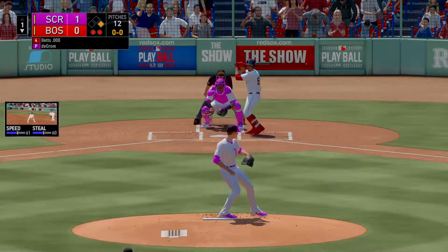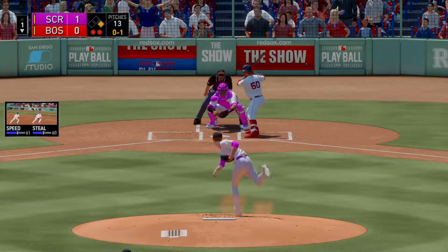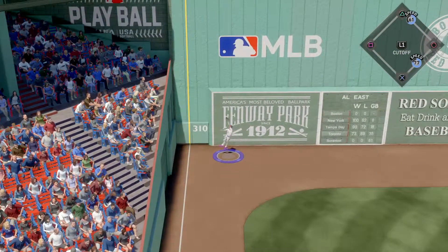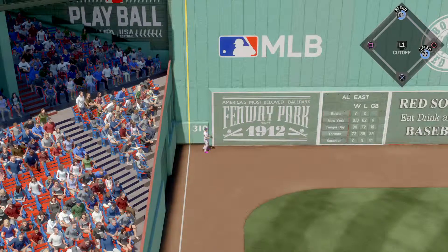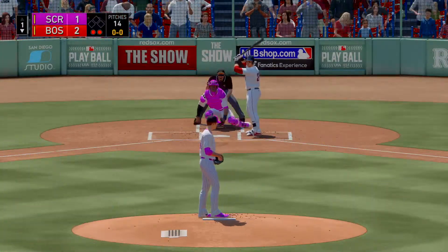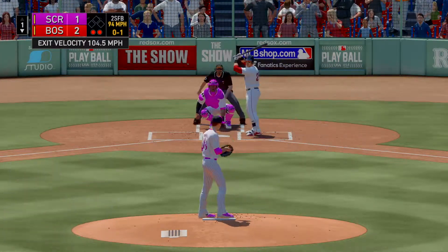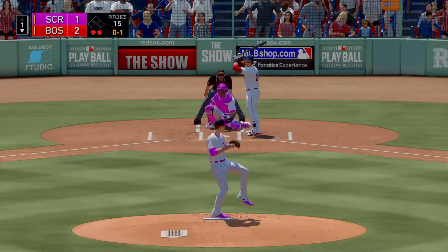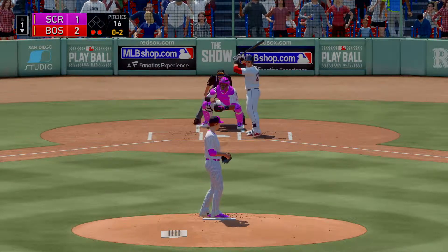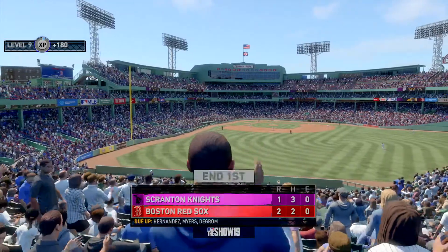Here's Mookie Betts — he takes his first cuts in this one with a man at first and two away, one and one the count. Swing and there it goes — he got all of that ball, gone over the monster and out onto Lansdowne Street. First delivery to him on the way — throws the fastball by him, 0-1. I love stubborn pitchers, I love the fact that this guy keeps going to the well, but that's a dangerous location to keep missing in. An off-speed pitch — swung on and missed, and with that decided.